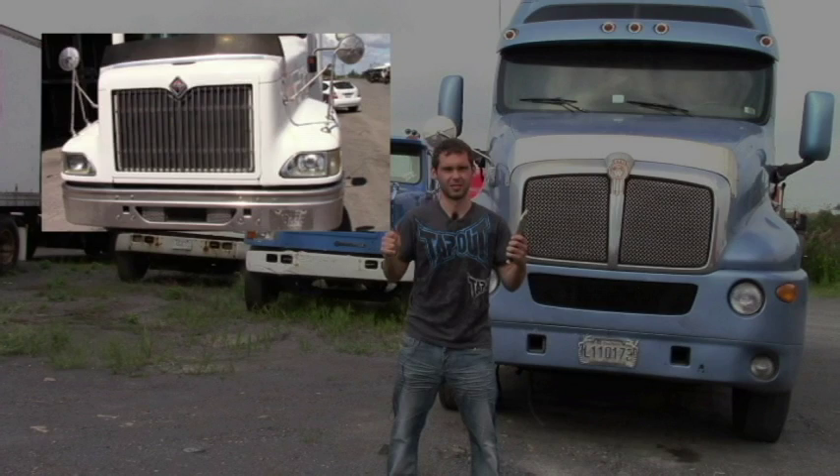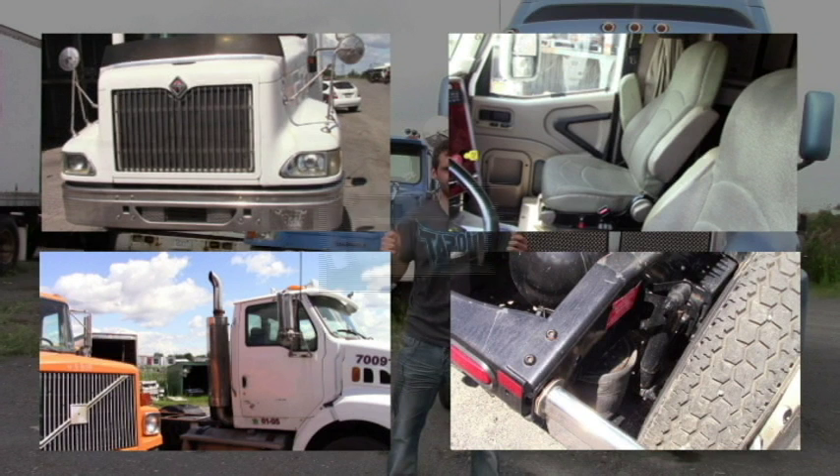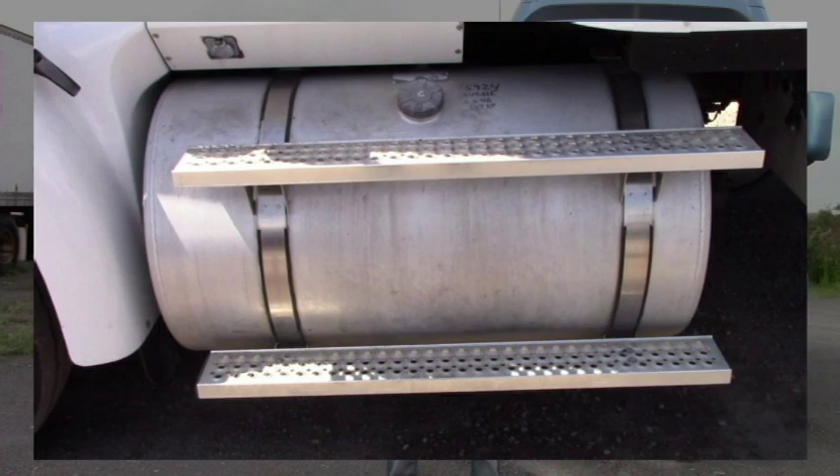Whether for a grill, a seat, an exhaust system, a battery box, a suspension part or even a fuel tank, discover the new way of finding pieces at a good market price.